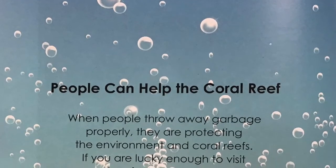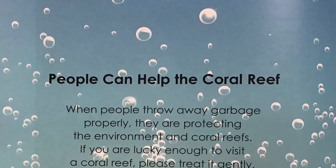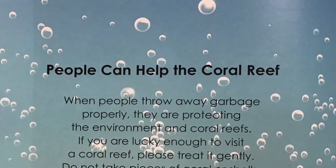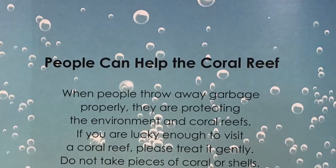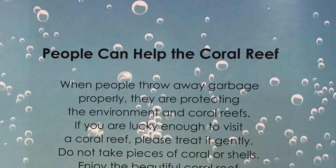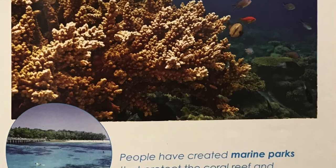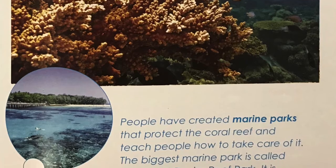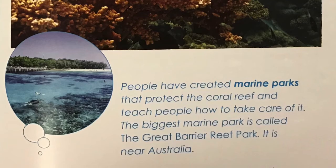People can help the coral reef. When people throw away garbage properly, they are protecting the environment and coral reefs. If you are lucky enough to visit a coral reef, please treat it gently. Do not take pieces of coral or shells. Enjoy the beautiful coral reef by looking, not touching. People have created marine parks that protect the coral reef and teach people how to take care of it. The biggest marine park is called the Great Barrier Reef Park. It is near Australia. Maybe you will visit someday.